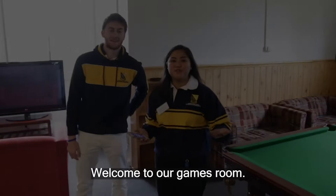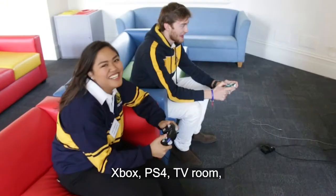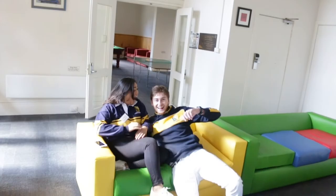Welcome to our games room. We have a pool table, a ping-pong table, Xbox, PS4, TV room, equipped with the most comfy couches you'll ever find. This is a good place to hang out on a Friday night. More often than not, you'll come in here and there's a movie playing — just join in.